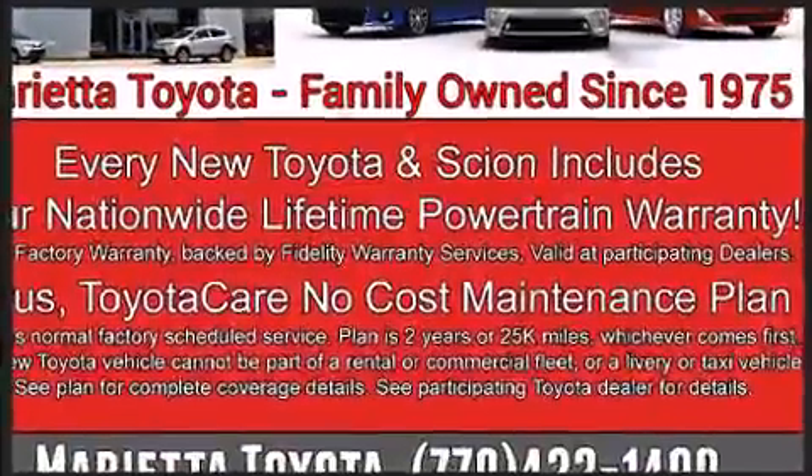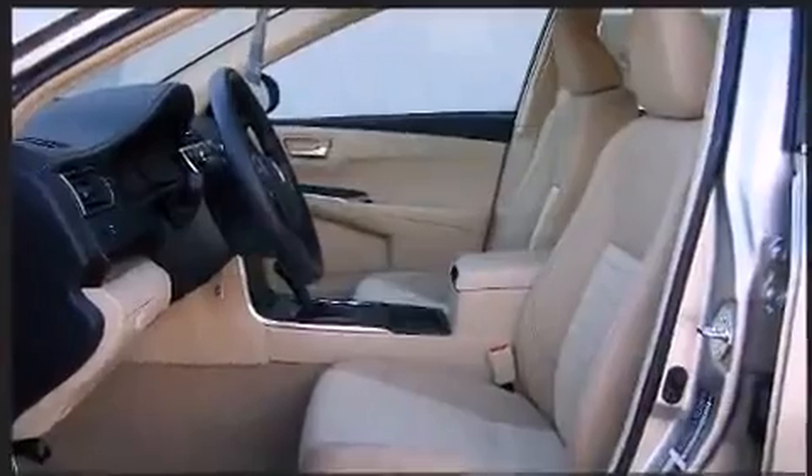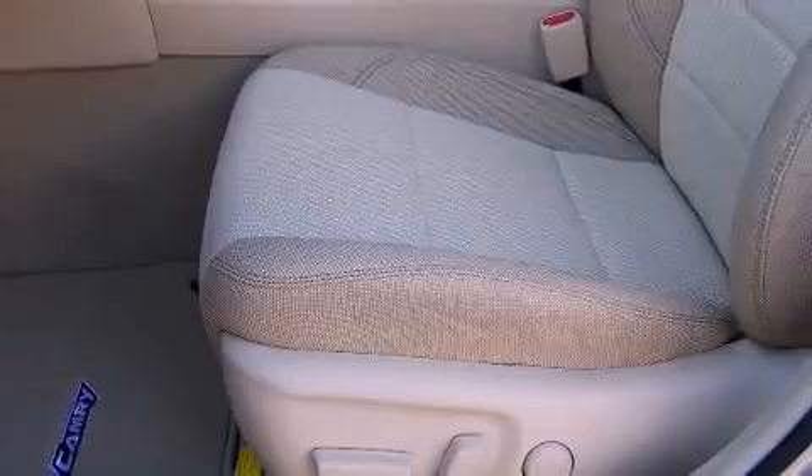Toyota also prioritized safety and security by including dual front-impact airbags with occupant-sensing airbag, front and rear side impact airbags, traction control, a panic alarm, and four-wheel disc brakes with ABS.